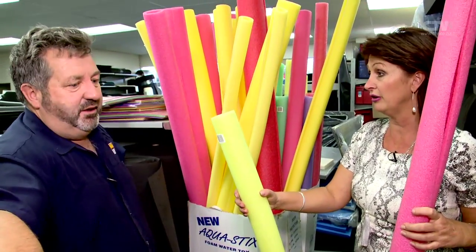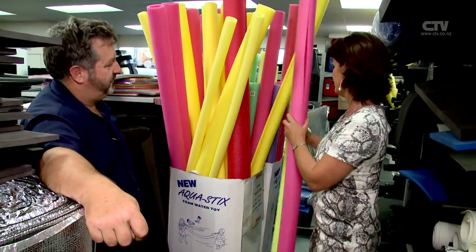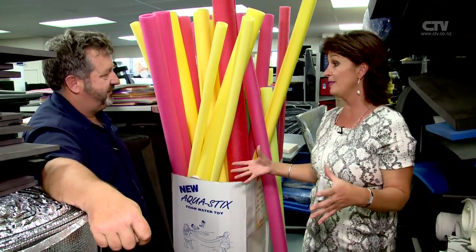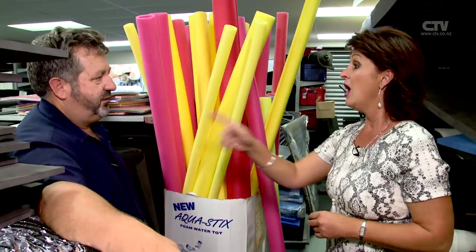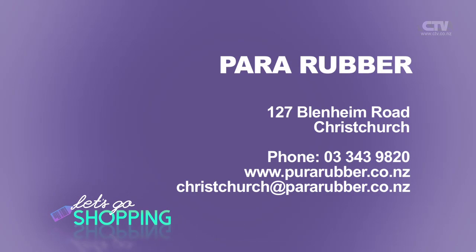They've got 25 pallets rolling tomorrow and some are pre-sold. This is the last of the Intex pools. And when you walked in, you noticed the solar mats that were $69.99 are now down to $59.99. There's also a special for CTV viewers - please ask for your 25% discount at time of purchase. Make sure you ask before you purchase. Pararaba - one great location now in Christchurch. You'll find them at 127 Blenheim Road, open seven days a week.